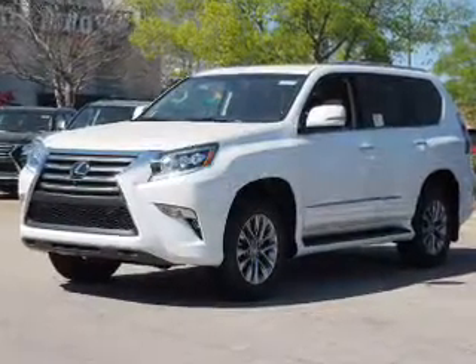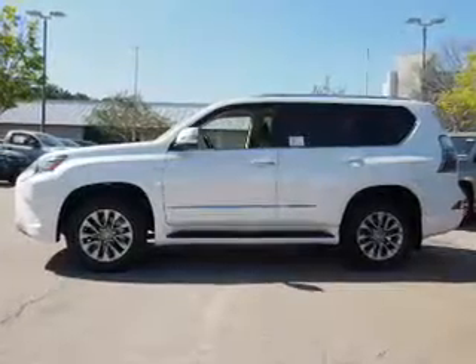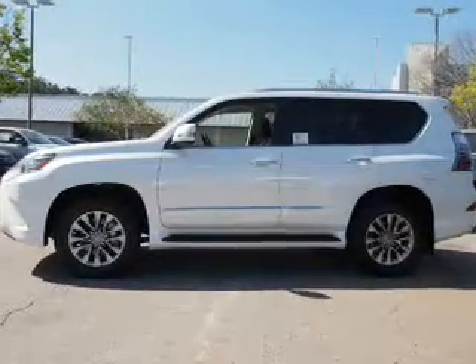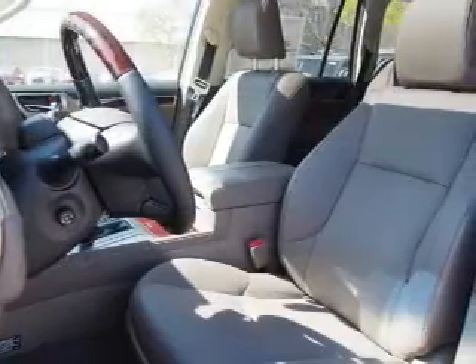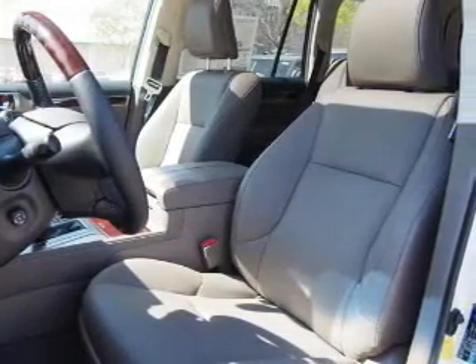The features include a power sunroof, blind spot sensors, auto-dimming mirrors, a spoiler, an alarm system, keyless entry, rain-sensing wipers, independent suspension, brake assist, and traction control.